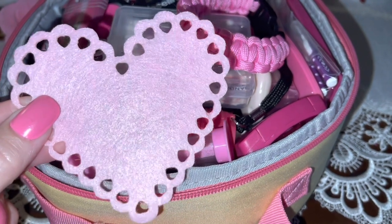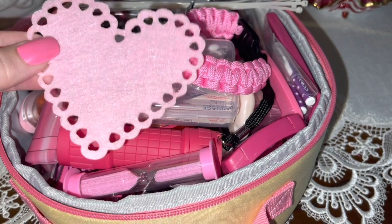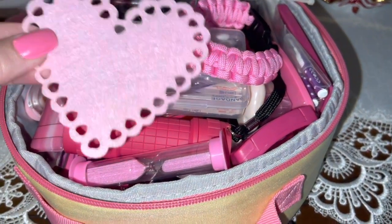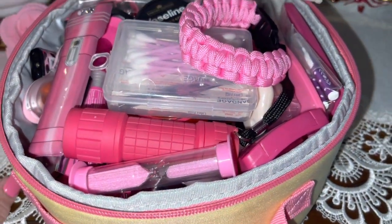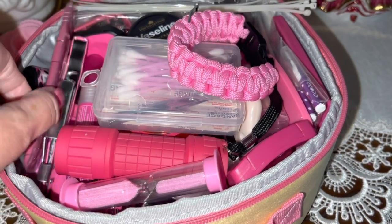I have this little pink heart felt decor piece on top — just to make it cute. I like to have it laying on top so when I open it I can see it. It's just really pretty and girly.